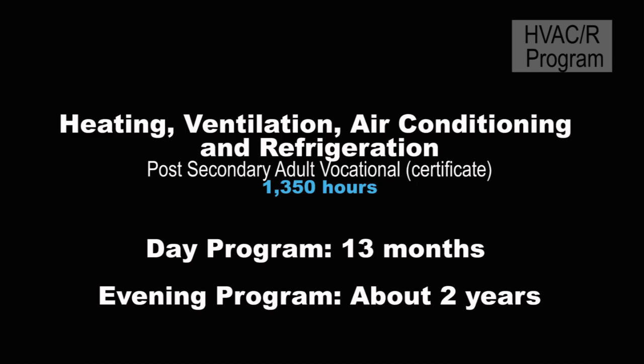Many people associate air conditioning as just residential heating and cooling, and while that's an important part of what we do, we also do things like air conditioning on yachts and refrigeration for the shipping containers at the ports, and a variety of other indoor air quality programs.